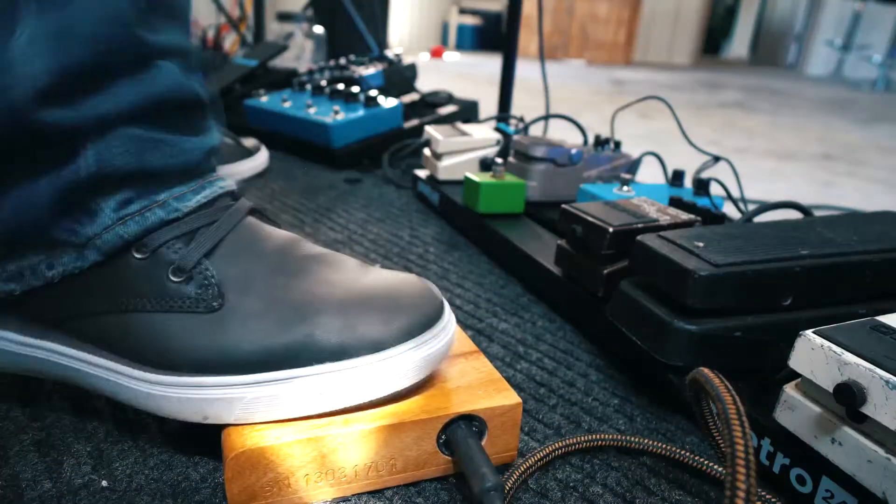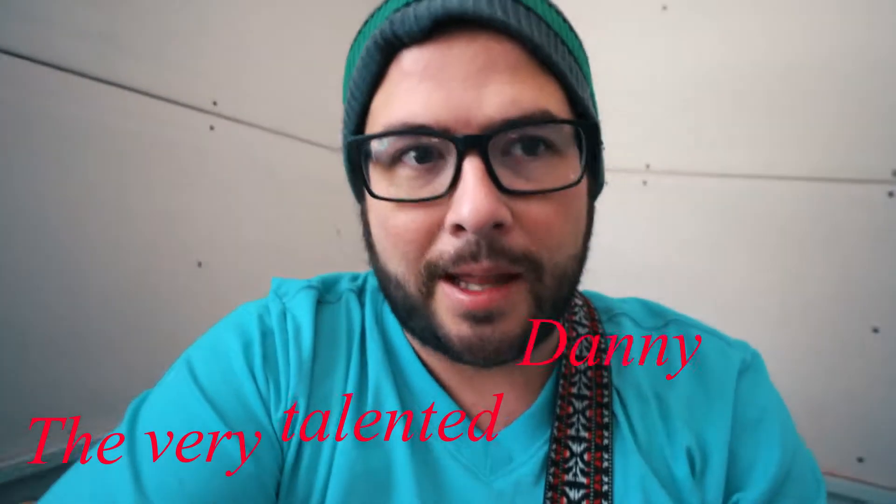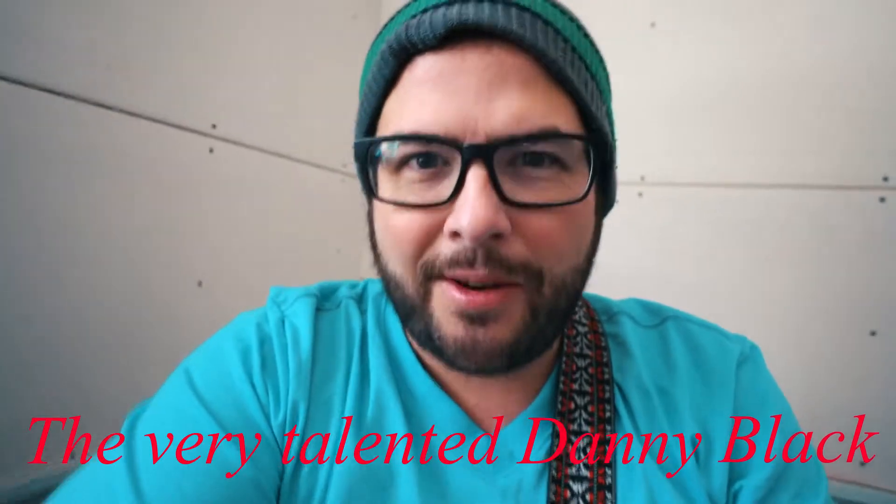Sounds great, doesn't it? I wasn't actually expecting to like it. I'm going to use it. I love it. This thing's awesome. I can't believe how good that sounded.